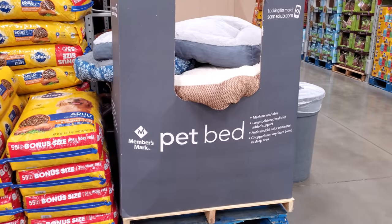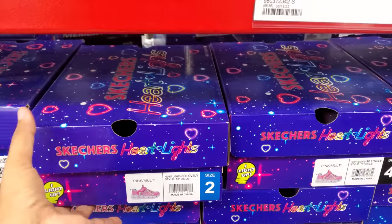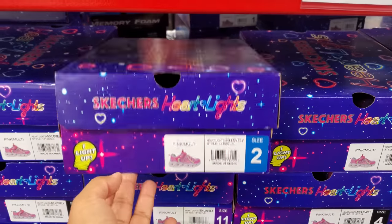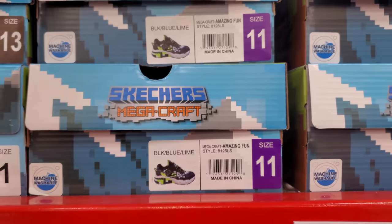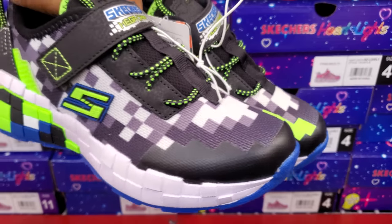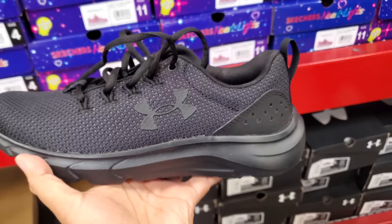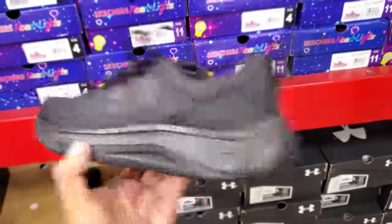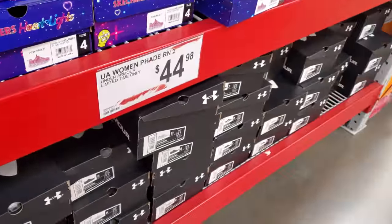The dog bed is on sale for $14.97. Skechers are on sale for $25 — they have little girls' ones with hearts and little boys' in blue, both $25. For women they have Under Armor for $45, with an all-black one, a maroon one, and a white and pink one.